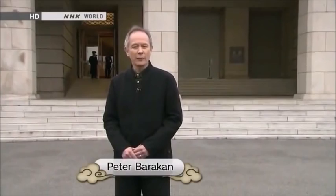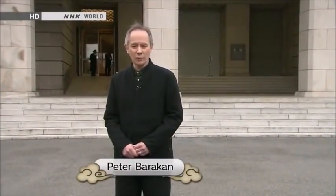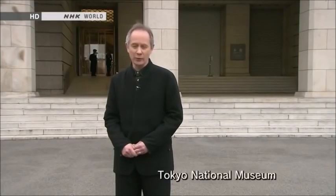Hello and welcome to Begin Japanology. I'm Peter Barakan. Our theme for today is armor, and I've come to the Tokyo National Museum, which has in its collection some of Japan's most valuable suits of armor.